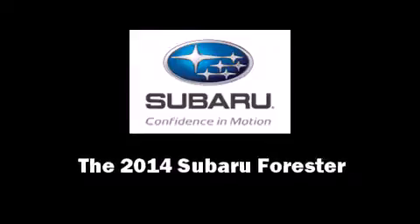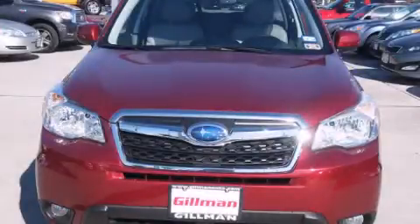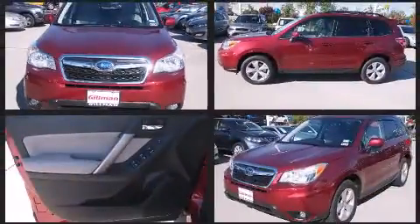Introducing the 2014 Subaru Forester. It features an automatic transmission, all-wheel drive, and a 2.5-liter four-cylinder engine.